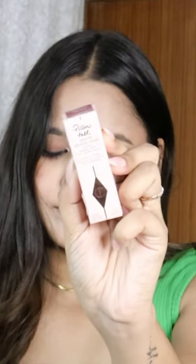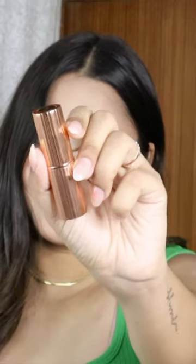This is how it looks like. This is in the shade Pillow Talk, and I am in love with the packaging. Honestly, the packaging was very sturdy and classy.